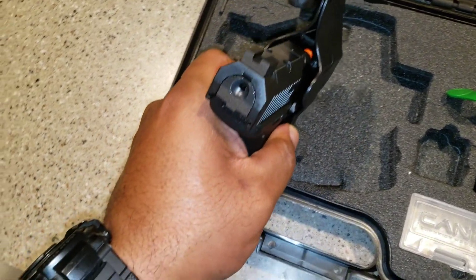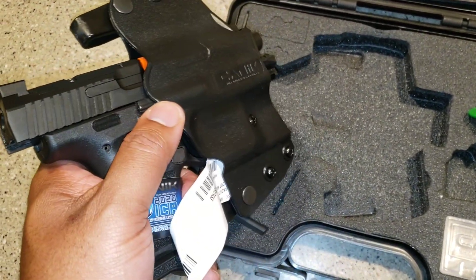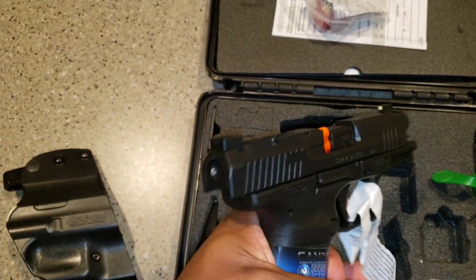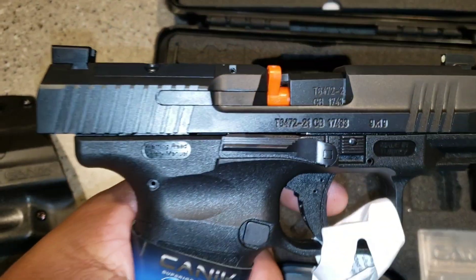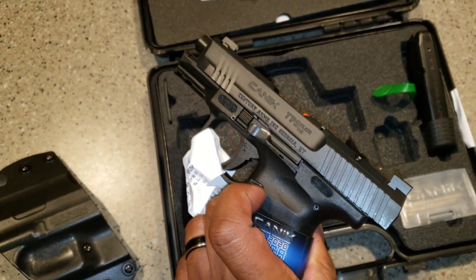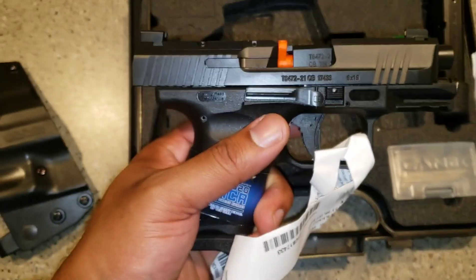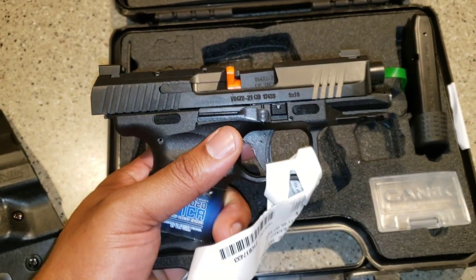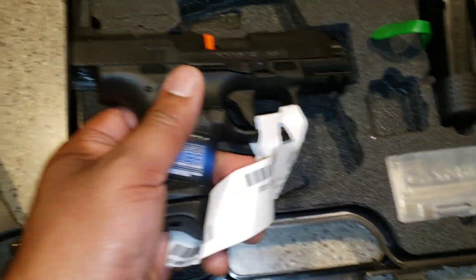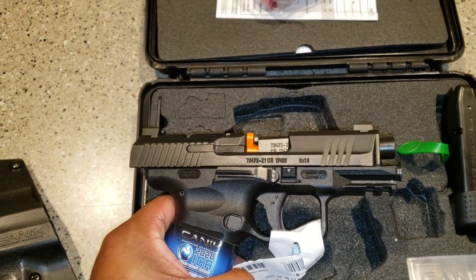Shay, come here real quick, please. Take out the holster. Pull it. Beautiful. Got the cut out. Y'all be seeing more from this — I'll give y'all a better review once I get it. But there it is, the Canik TP9 Elite SC.